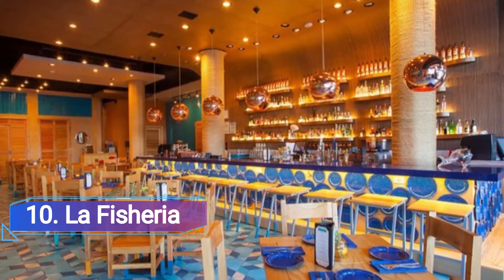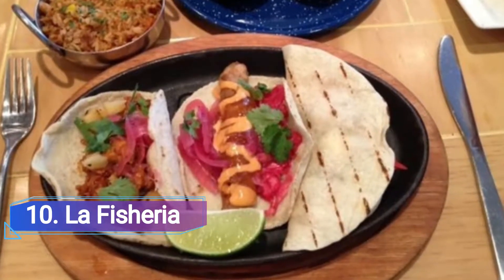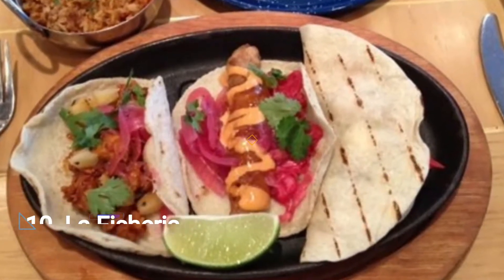Number 10: La Fischeria. La Fischeria is a coastal-focused paradise in downtown, with a flashy Mexican resort-style eating area. As a result, there are a wide variety of ceviches to choose from.